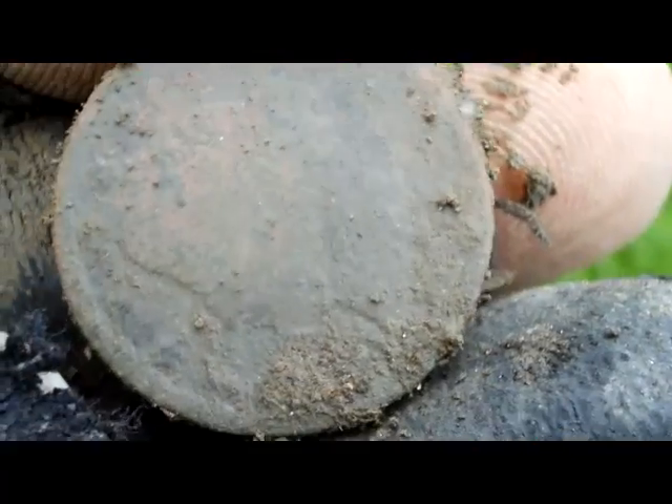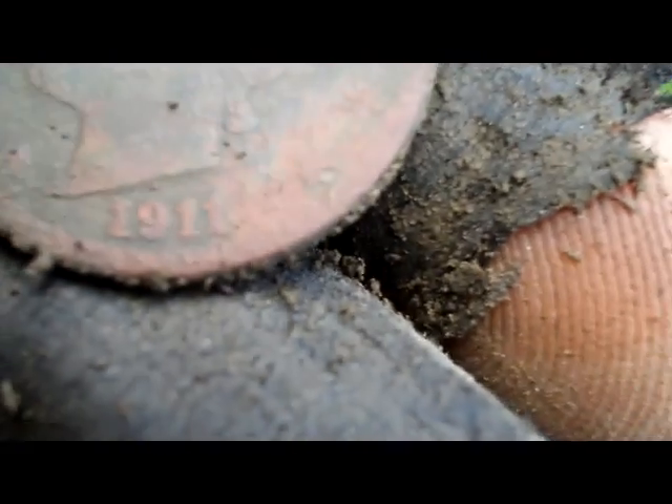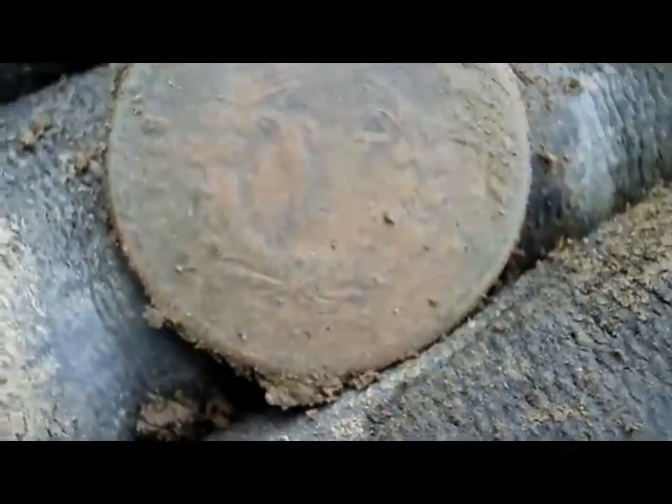It's a V Nickel. I'm looking through the camera. Yup, it's a V. 1911. Only down a few inches. That's awesome. Digging these nickel signals is banging off.